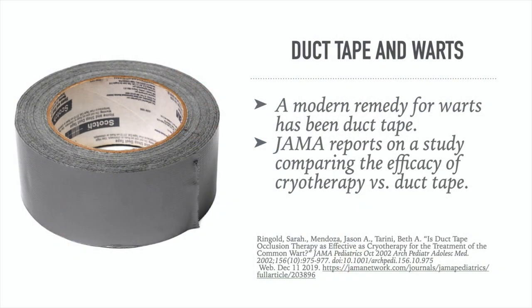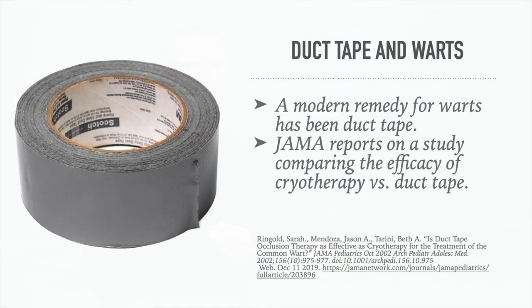The next remedy is duct tape for warts. A modern remedy for warts has been duct tape. This comes from JAMA — the Journal of the American Medical Association. Any doctor knows that JAMA is a reputable scientific journal, probably one of the top medical journals in the United States.